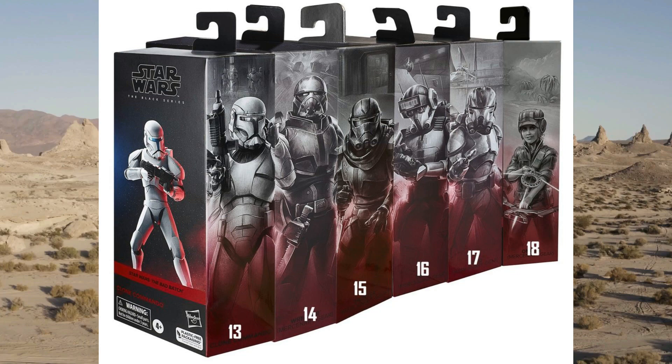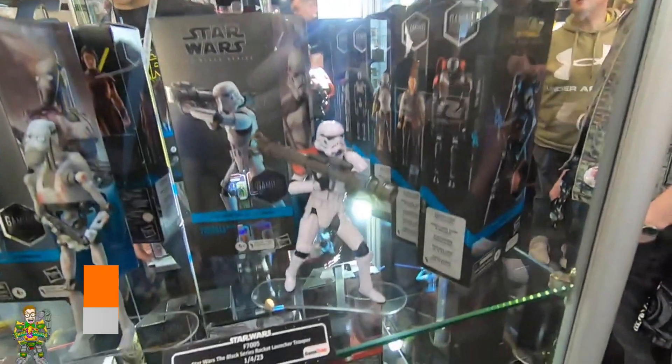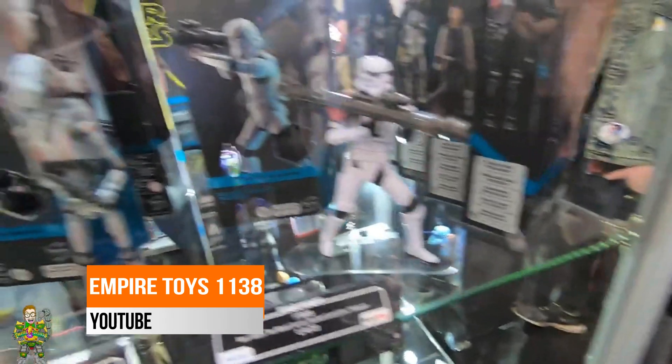I also want to tell you about the Hasbro booth at Star Wars Celebration Europe. My friend Aaron from Empire Toys — I'm going to show you a little bit of his video. You can watch the whole thing linked in the description below. Here's a clip because it's newsworthy, so you can see what it looked like there on day one. Check this out — some nice new ones, we've got some gaming greats, some stormtroopers.